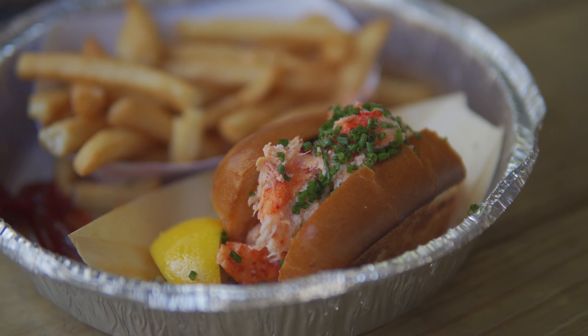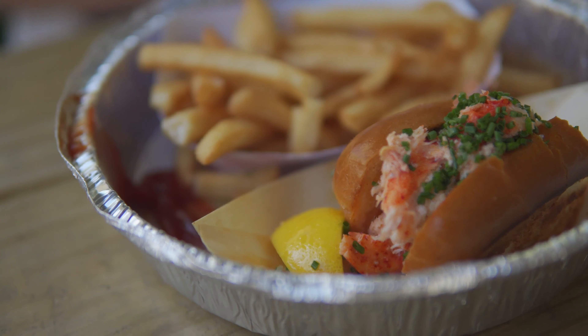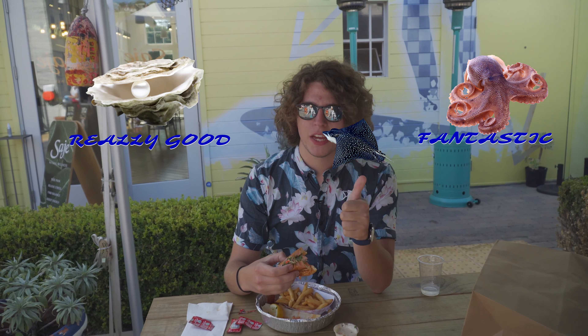So here on All Good Food, we're always talking about good food, so I don't want to be negative about anyone's dish, but I should give a ranking, right? So, if an oyster is really good and an octopus is fantastic, I would give the Broad Street Oyster Company roll an endorsement of a fantastic manta ray eel.